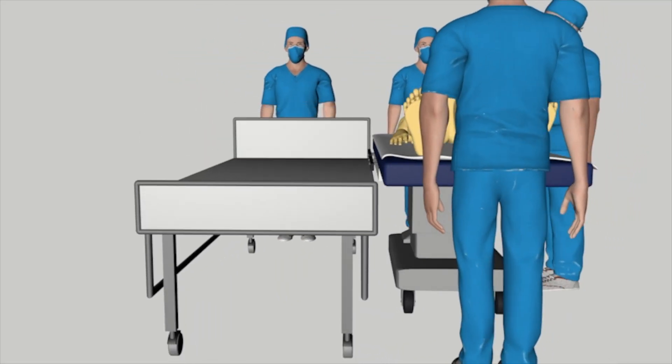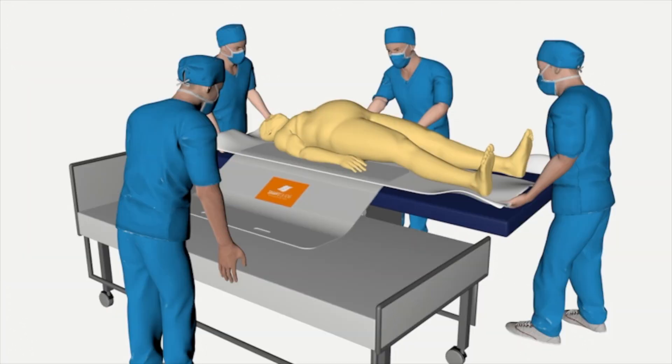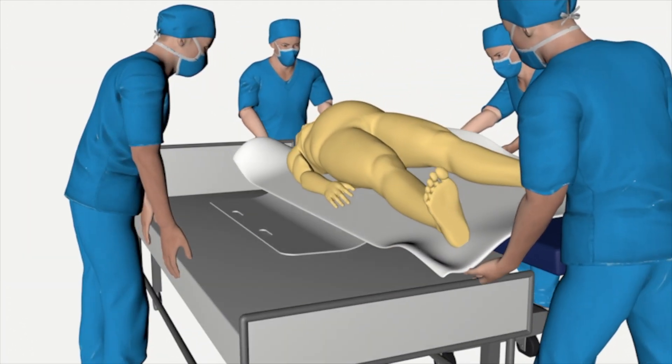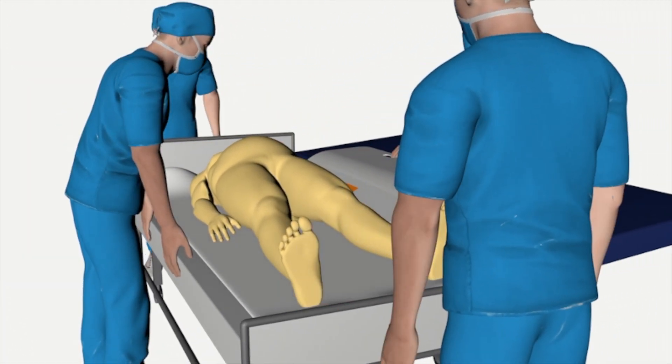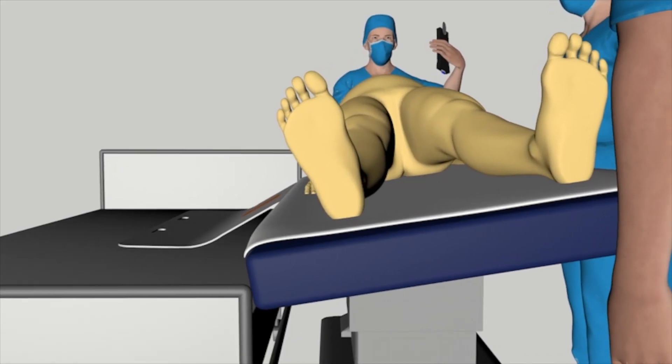Simply lower the transporting bed, position the board, and with at least four movers, guide the patient gently to the other bed. For added ease, consider tilting the surgical table.